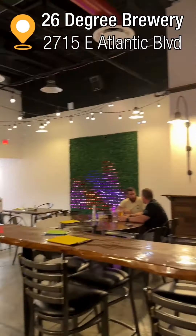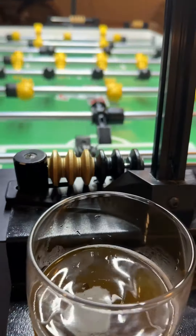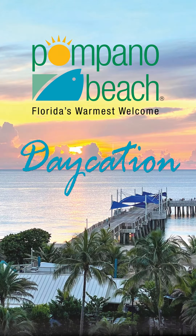Then pop across the street for a cold one, music, and foosball at 26 Degree Brewery. We hope you enjoy Florida's warmest welcome.